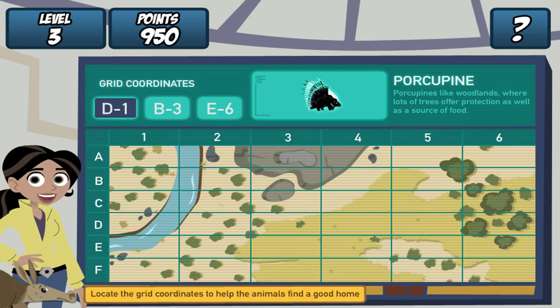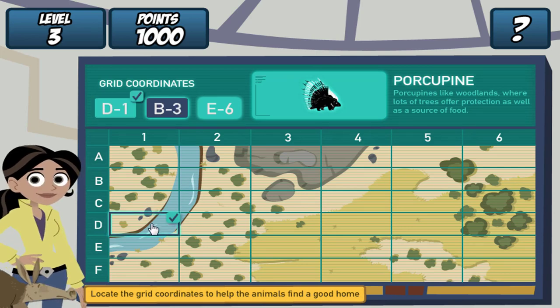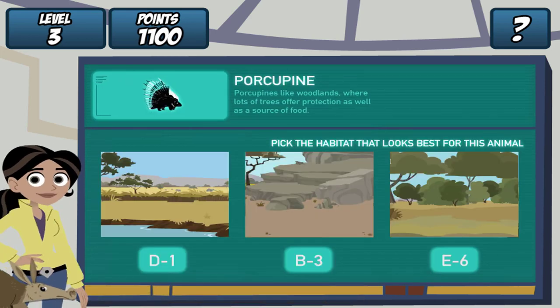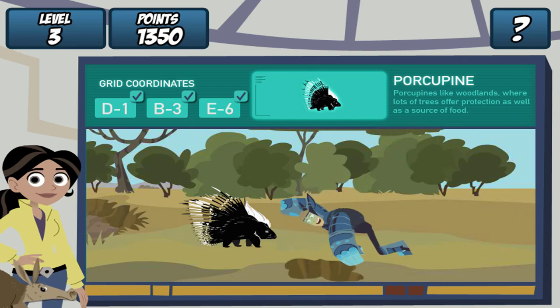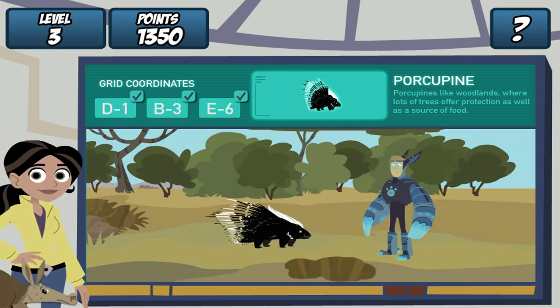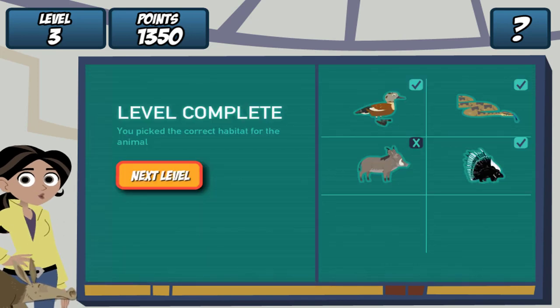Remember, find the grid coordinates on the map and click it. Do it for all three coordinates. Great! Where should we dig the hole? Porcupines like woodlands, where lots of trees offer protection as well. Let's see if our creature pal likes it. Martin, drum roll, please. Great job! She likes it! Aardvark Town, level complete.